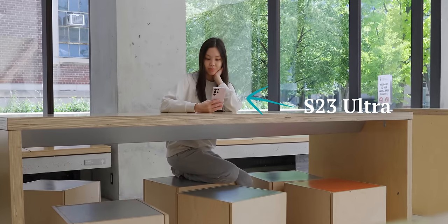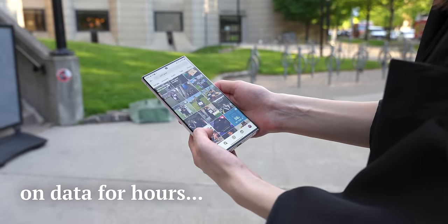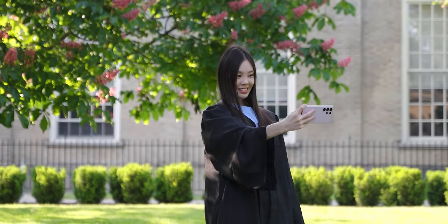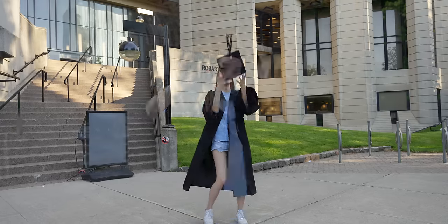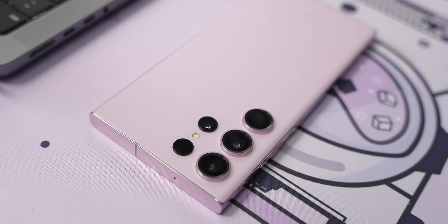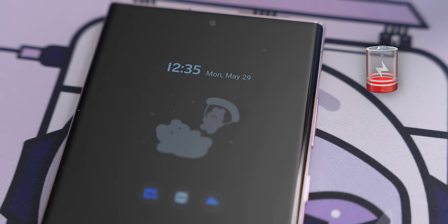I've been using the S23 Ultra for a while now, and its battery life is definitely pretty good, but just how long can it last when I'm on data for hours and taking lots of photos? This video is a bit different because it will not end until this phone dies. This is also a pretty exciting day because I'm graduating from uni. I'll be taking grad photos with a camera and the S23 Ultra and comparing them, and I'll also talk about a feature of this phone that unexpectedly drains quite a lot of battery.